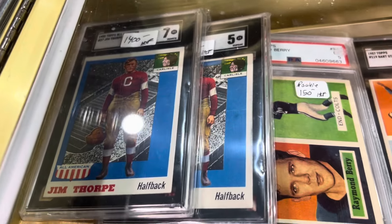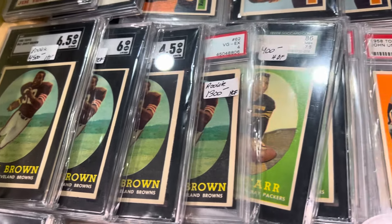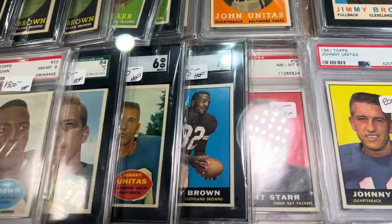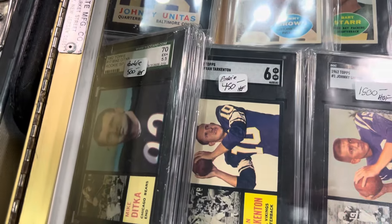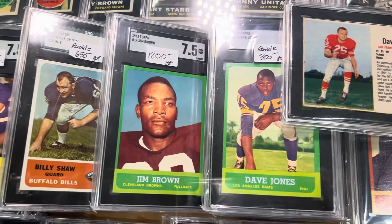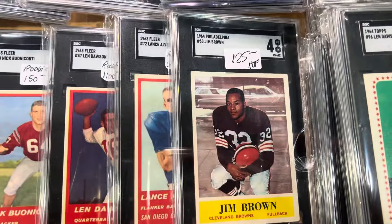Jim Ford. Jim Brown rookies. He's got pretty much everything in every sport too. So we'll go hit that baseball — I'll show you what he's got there. But check out all these. These are tough 62s. Look at that Jim Brown. Beautiful Jim Brown there. My favorite Jim Brown with the caddy.